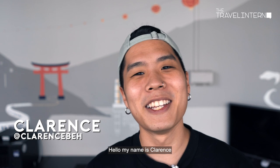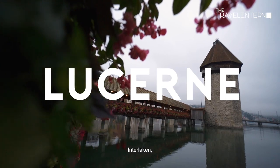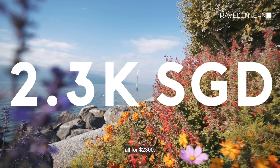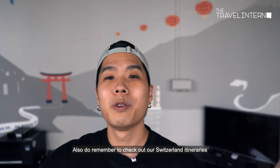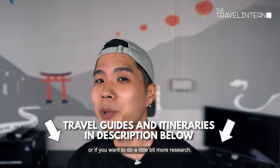Hello, my name is Clarence, and in this video I want to show you how you can make the most out of your trip to Switzerland. We visited Lucerne, Interlaken, Montreux, Zermatt, St. Moritz, and Zurich — all for $2.3 thousand dollars. Timestamps for each of these cities will be in the description below, so check it out. Also remember to check out our Switzerland itineraries in the description — they're great if you want proper budget breakdowns or want to do a little more research.